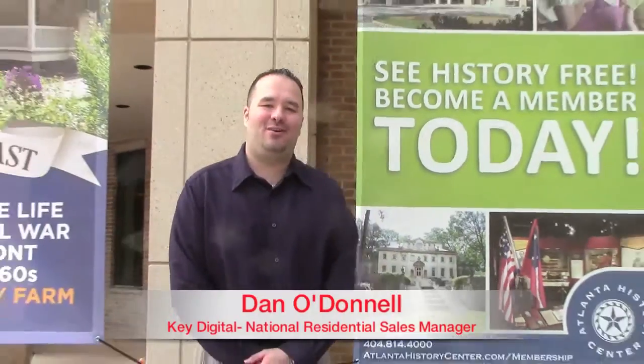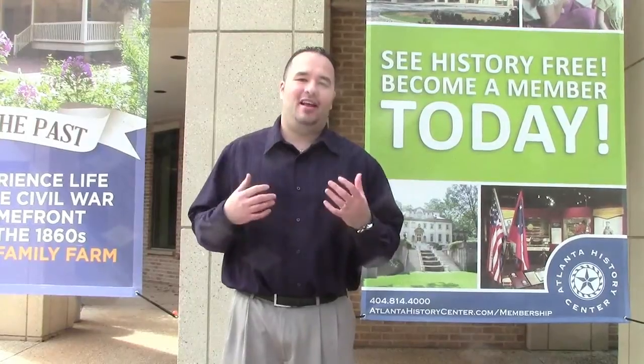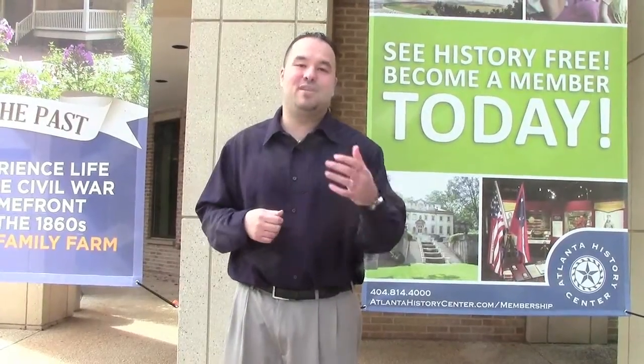Hey everybody, this is Dan O'Donnell with Key Digital. Today we're in Atlanta, Georgia and we're at the Atlanta History Center to give you a first look at the Atlanta History Center Compass Control Project done by our friends at SDI Worship. So let's go inside and take a look and see what Aaron has in store for us.